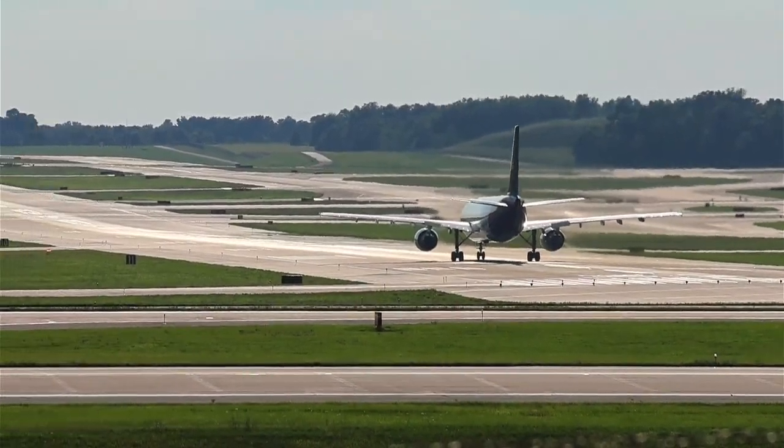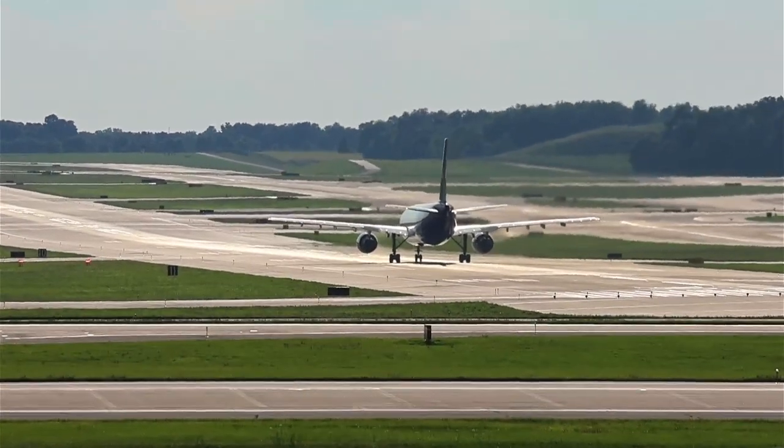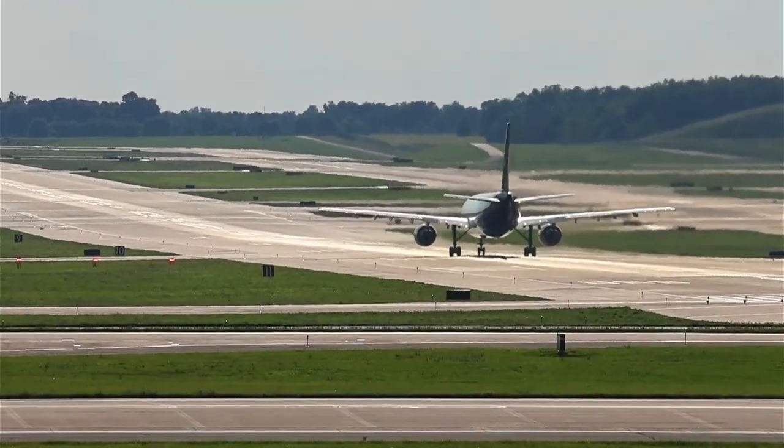Brickyard 4651, turn left Tango 7 to spot 3, Ram Tower, French Street. Alright, Tango 7 to spot 3, and we'll contact Ram, French Street. Brickyard 4651.